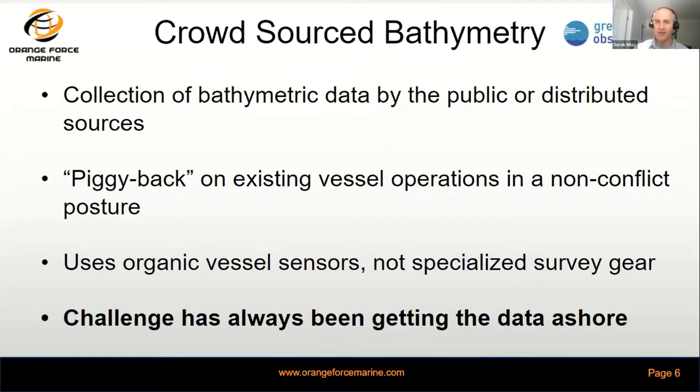One of the key items is to be able to collect bathymetric data from the public or distributed sources, not necessarily specialized survey vessels. We want to piggyback on existing vessels in a way that's non-interference and uses the vessel's organic sensors, as opposed to outfitting with other equipment. The challenge — from a survey perspective and in crowdsourced bathymetry — has always been getting that data off the vessel and ashore without a lot of user interface requirements. We've developed that solution.